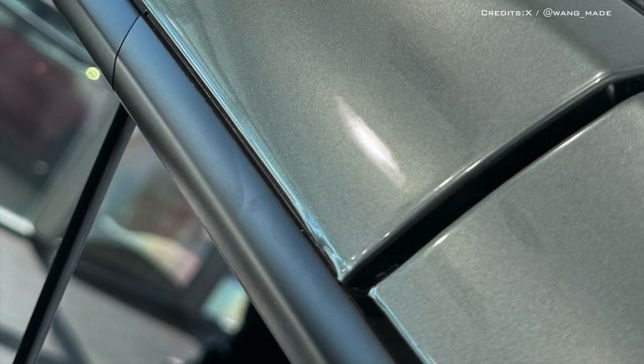Close-up images show bubbling and subtle wrinkles on the surface, which isn't what you'd expect at this price point. We can even see a subtle gap in the vinyl wrap on the front bumper, which cheapens the overall look.